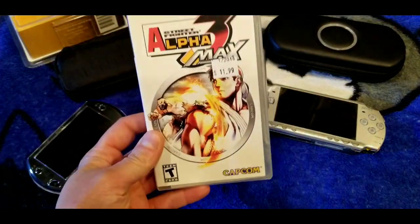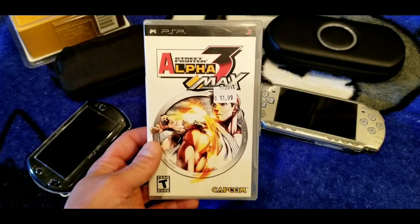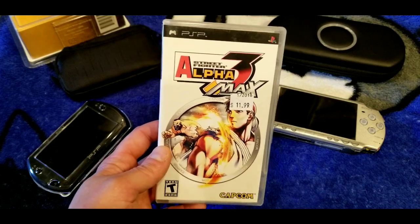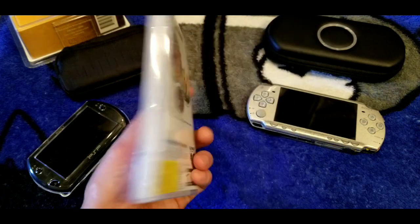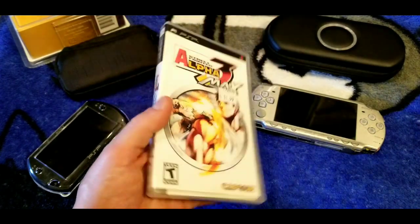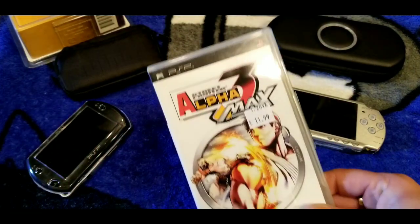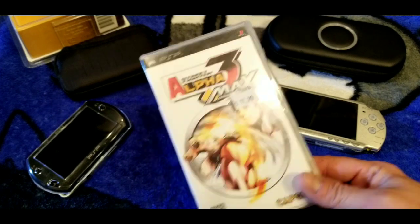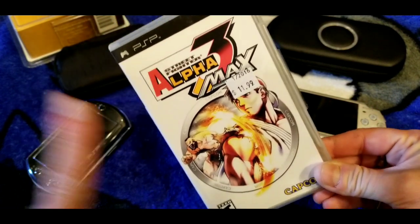Here's Street Fighter Alpha 3 on the PSP. I like fighting games but I don't really like them on portable systems. I don't even know if I ever played this one — I just got it because it's a Street Fighter game on the PSP and it's a system I collect for. This is probably another one you can get pretty cheap.